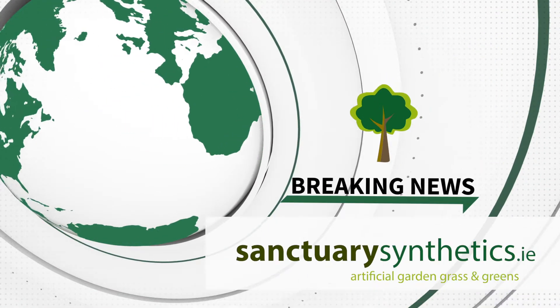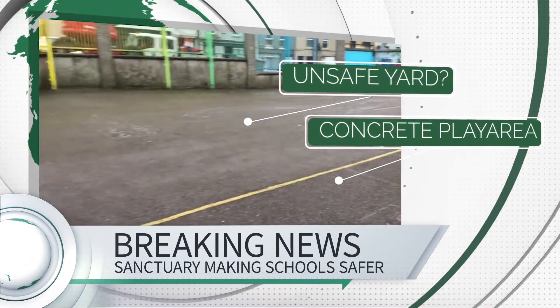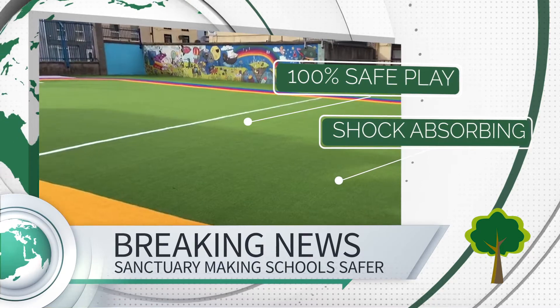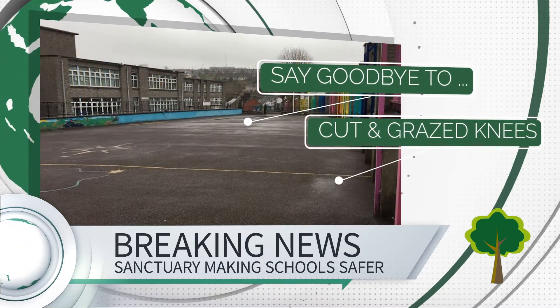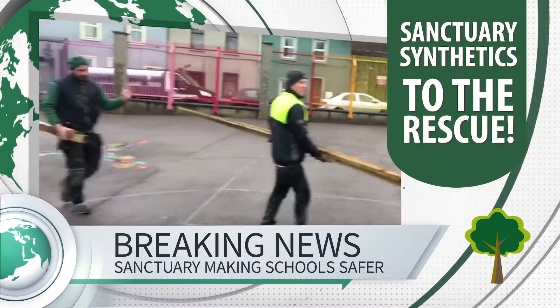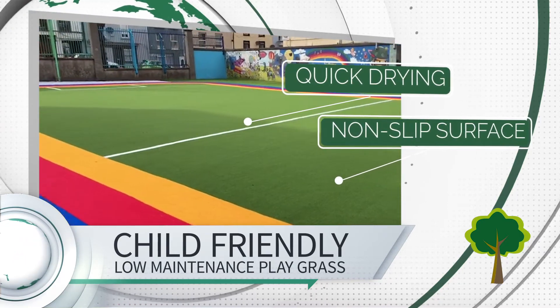Breaking news now from Sanctuary Synthetics. Sanctuary Synthetics are making school playgrounds safer. Here is a recent project in a school in Cork where their team transformed a concrete playground into a colourful and safe play area for the kids.